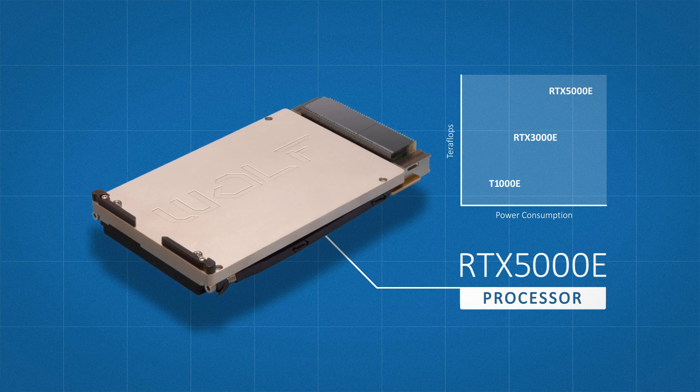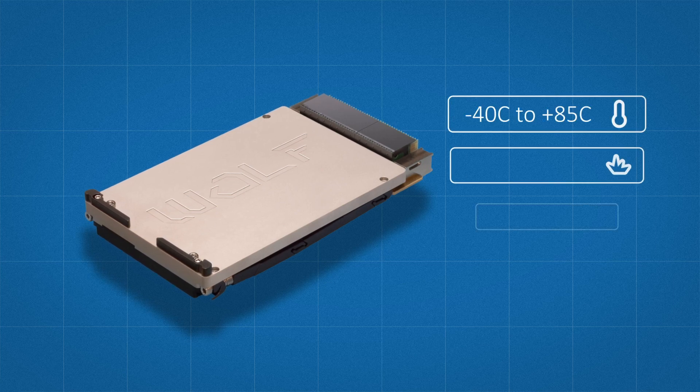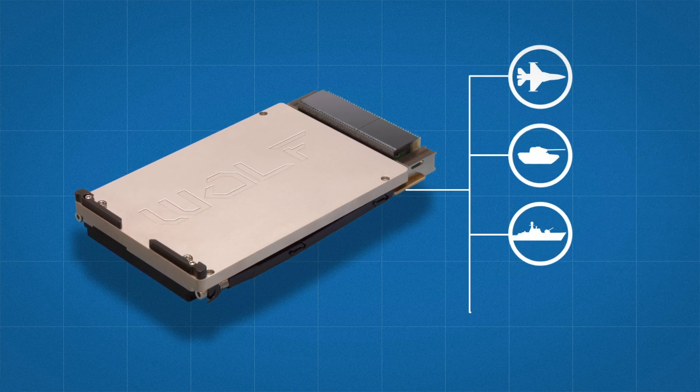Like all Wolf products, this module is designed to meet military and aerospace specifications for temperature, shock, vibration, and power, and for use in the air, over land, at sea, and in space.